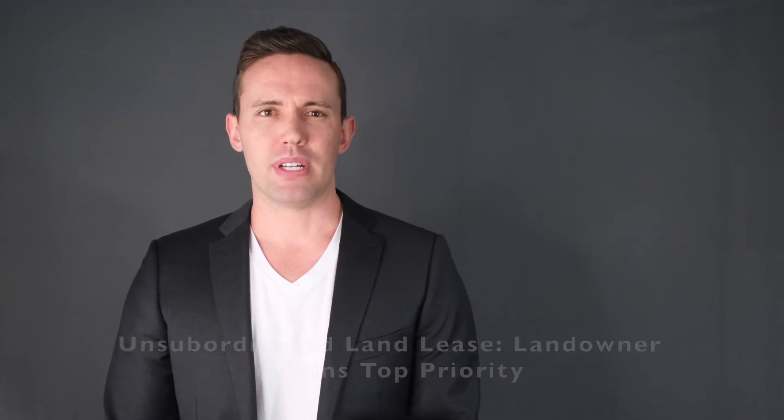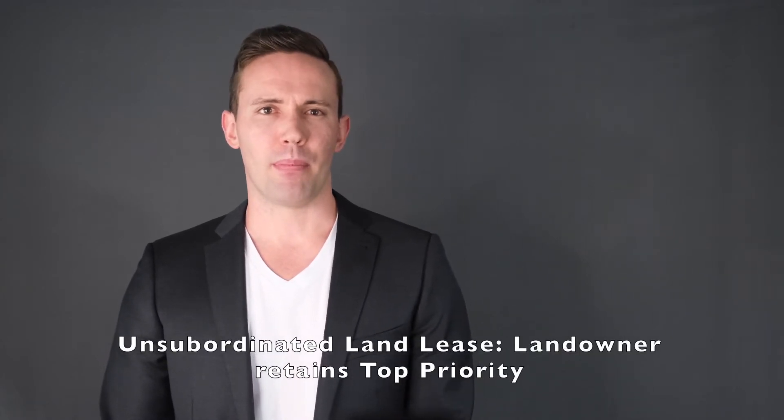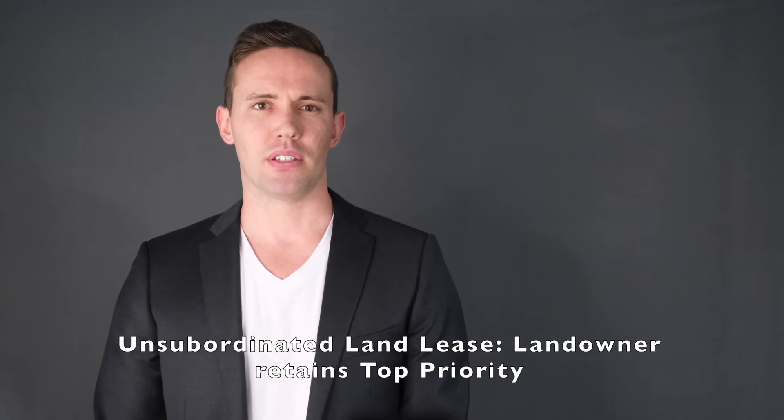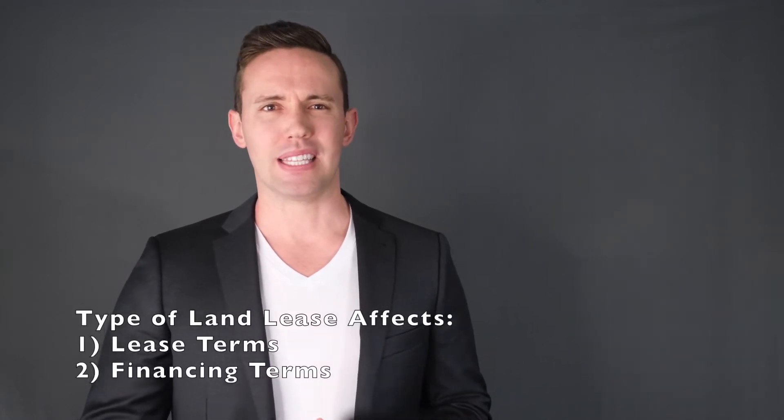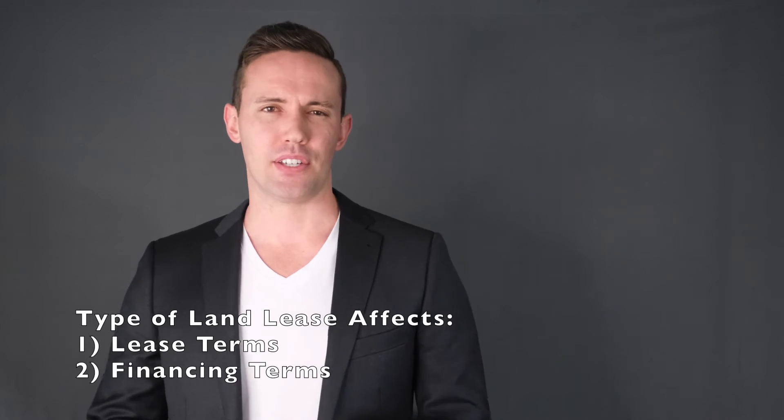In an unsubordinated land lease, the lender would not have the right to take back the land in the case of a default by the tenant. The landowner retains top priority on the property in the case of a tenant default. This is a safer position for the landowner and usually comes with a lesser lease rate. There are pros and cons to both subordinated and unsubordinated land leases, and it is important to know the type of land lease as it affects both the lease terms and the financing terms.